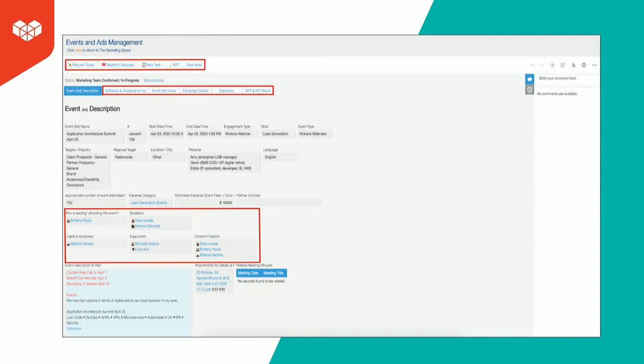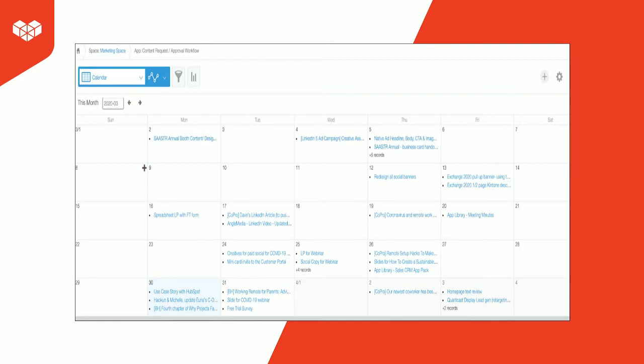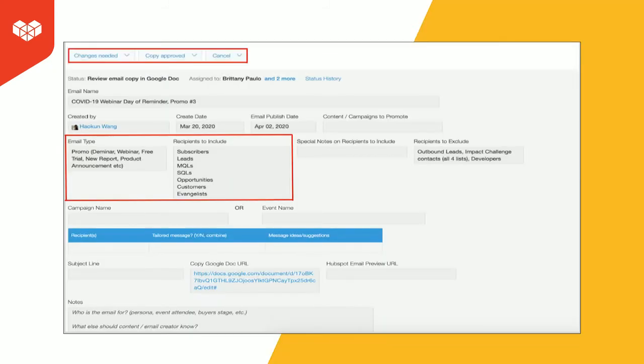Here you'll see a specific record within the Events and Ads Management app. On the top, we have our swag app where we check inventory and request new swag. We can tag this event into a larger campaign, assign specific tasks related to the event, as well as notes and our KPT. We can also attach documents such as the contract, our on-site schedule, and the KPIs, and assign members to various aspects of the event from content to speaking to logistics. Now I want to share some examples of our email and content request app. The first view is a high-level view of all the content, including email and blog, for the month. We review this during content planning calls to ensure we aren't cannibalizing our content efforts. Here you'll see a record — something I really love is our process management workflow. We can set up automatic reminders to pass it to the next person for review and pass it back for revision. It's really important to identify the process for approving, reviewing, and sending back any piece of content.